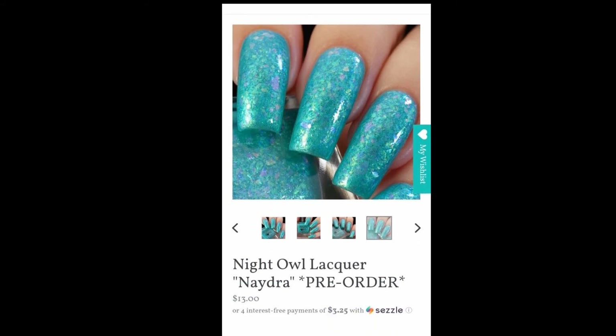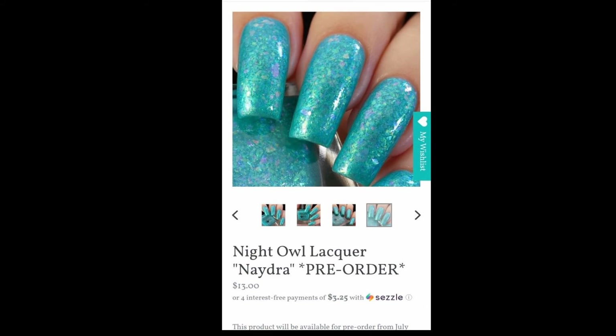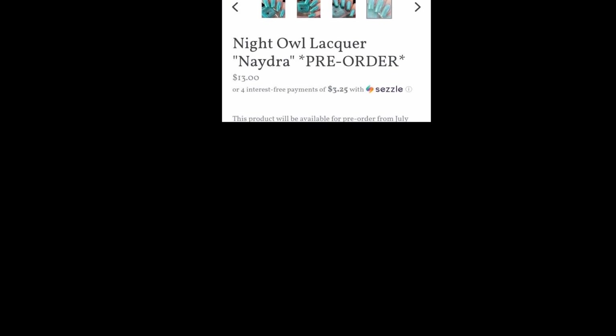I really love this. Aqua polishes are my weakness, especially in the summer — the minute I see an aqua, I'm like, yeah, I need to wear that. I have so many aquas; aquas don't always love me but I always buy them. Night Owl Lacquer does such an amazing job with her flakies that I feel like I'm going to have severe FOMO if I miss this one.